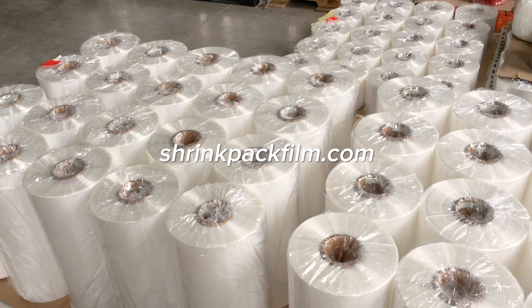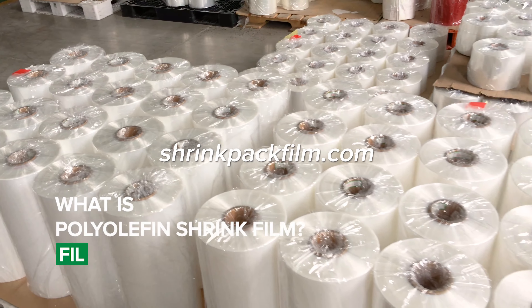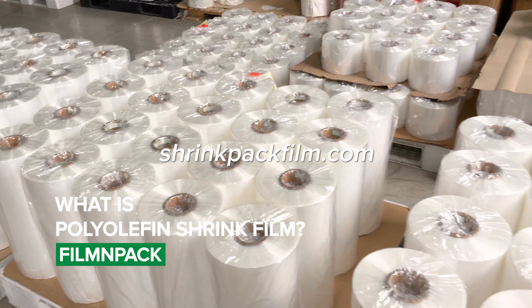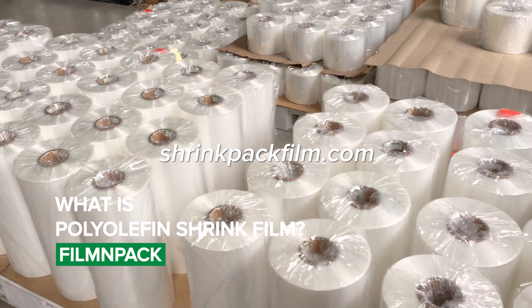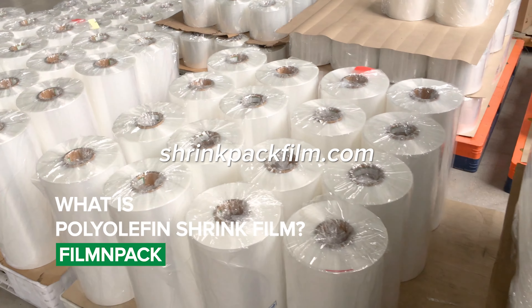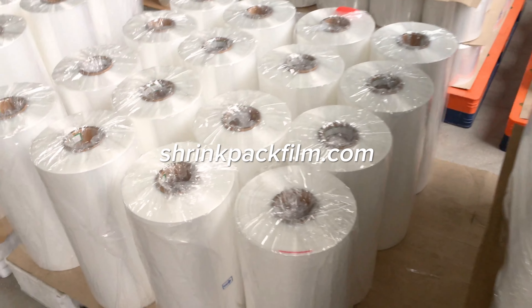Polyolefin shrink film is a type of plastic film that is made from a polymer of olefin. It is commonly used in the packaging industry to wrap and protect products. It is known for its excellent clarity, toughness, and shrinkage properties.